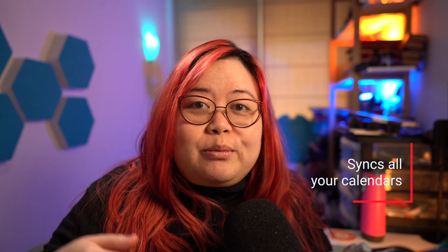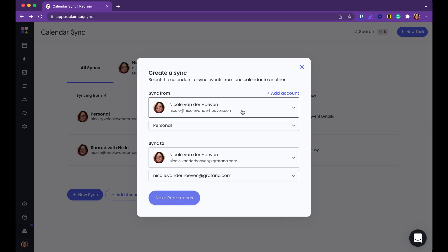The first reason is calendar syncing. I work for a company that was recently acquired, so that's already two Google calendars, plus I have my personal one — three that I somehow need to manage. It's really frustrating to have to go to each one to figure out what I need to do at a certain time. Reclaim just takes care of all of that, but in a way that still gives you control over privacy.